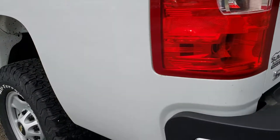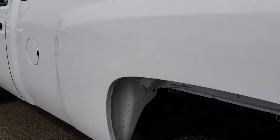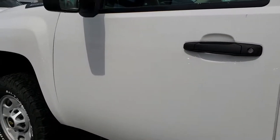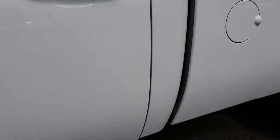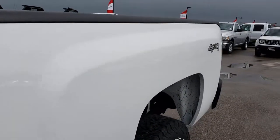As you go down this side of the truck it's just as clean as the passenger side. It is obviously a work truck and has been used as a work truck, but overall condition on this vehicle is in excellent shape.